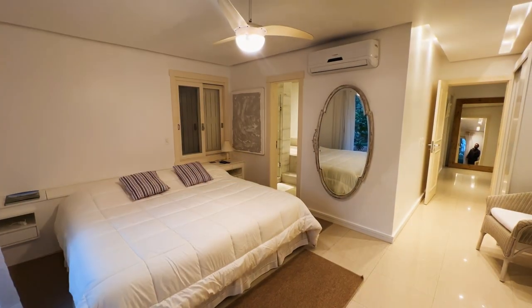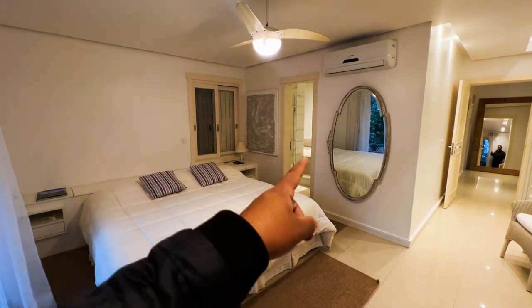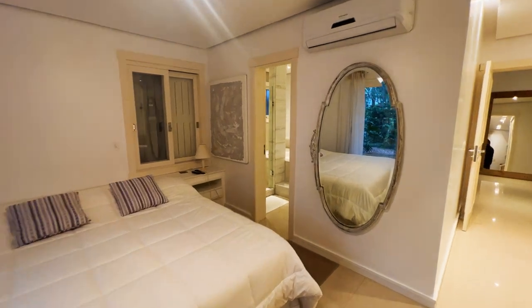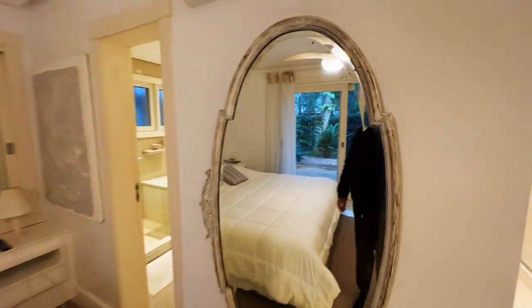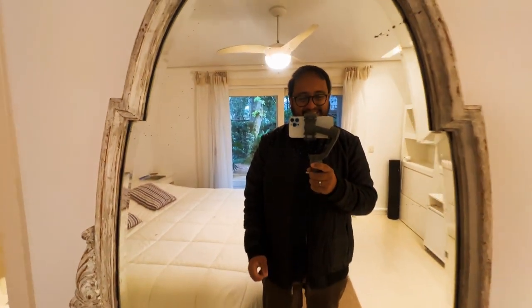Também tem split aqui. Olha o espelho bem diferente — parece espelho de filme. Espelho redondinho, bem diferente. Prazer, meu nome é Diego, se você ainda não me conhece. Aproveitando: deixa seu like, se inscreve no canal e vem curtir o resto da casa, que vai se apaixonar. Aqui é o banheiro da suíte principal: temos um box fechado todo revestido, coluna do box revestida com mármore, e uma banheira de hidromassagem.